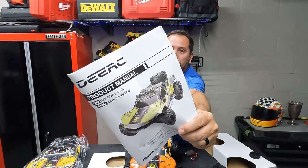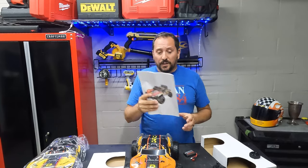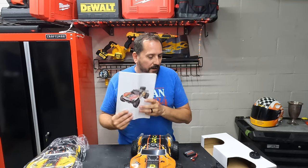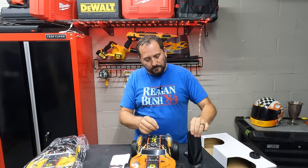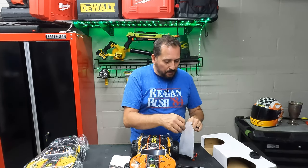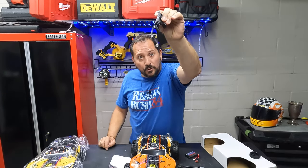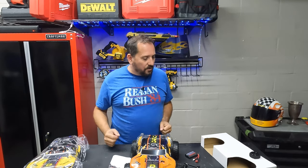Here is the instruction manual. I always recommend you read the instruction manual — these things are all just a little bit different, enough to annoy you if you don't read it. If you read it, you just go out there first shot and play with it perfectly. What comes in the bag? It comes with lots of spare clips and hardware in case you lose something. It comes with two chargers, which I appreciate for the two batteries, but it should come with the wall plug. I say it over and over again — DERC, you need to start including the wall plug because Doug said so.